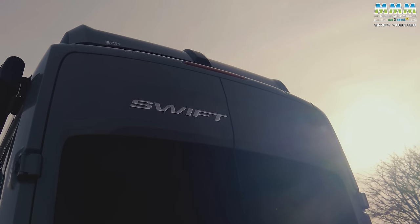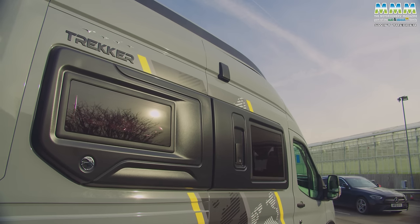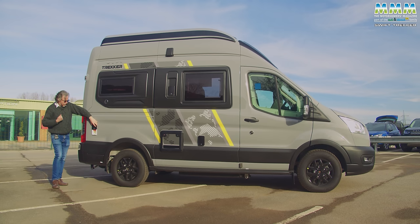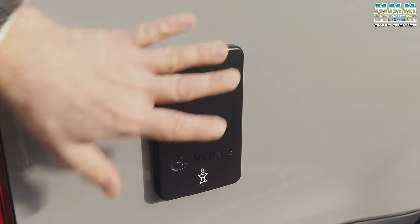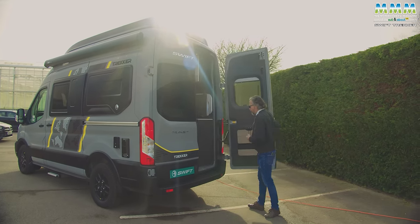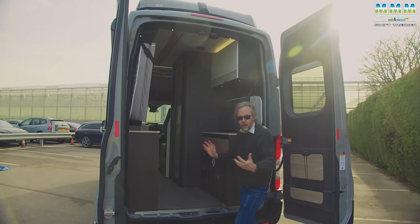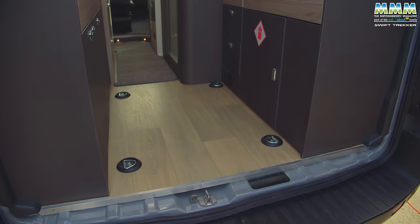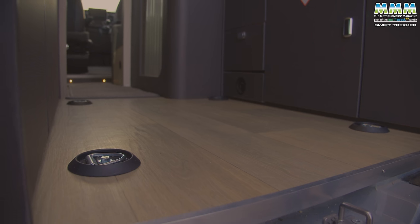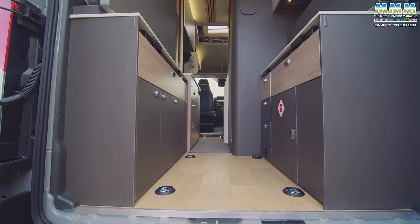It looks just as cool on this side. You've got your external shower point, nice framed habitation windows, your mains hook-up goes in there, toilet servicing there, and back here — the essential for summer days — your barbecue point. It's no good having a van that looks so ready for adventures if you haven't got the storage to go with it, and that's where this layout really scores because you've got plenty of room here for whatever sports gear you're into.